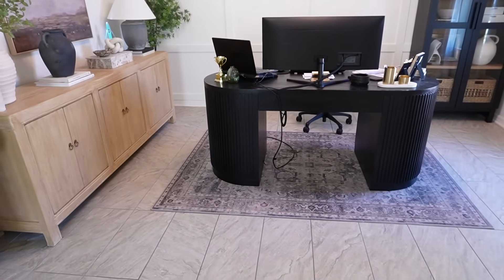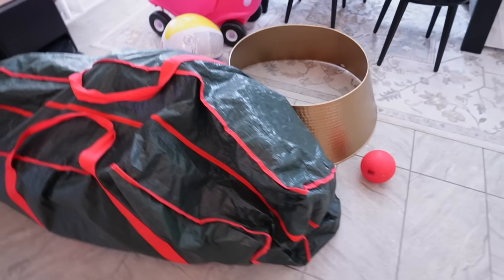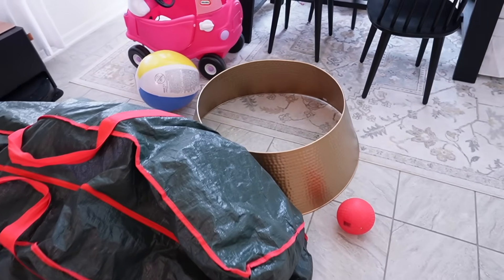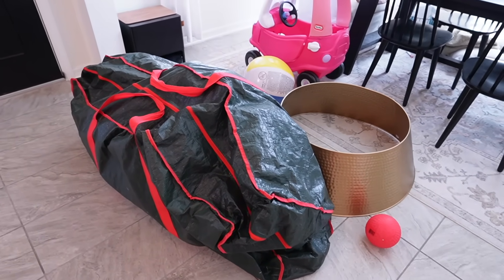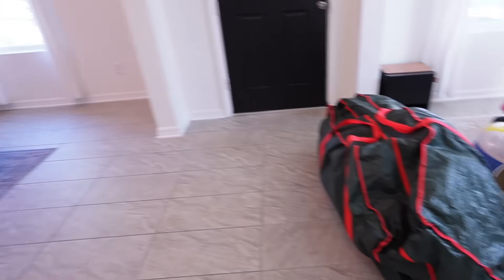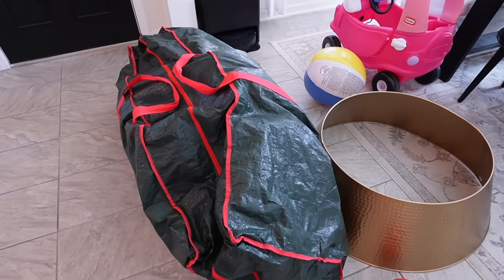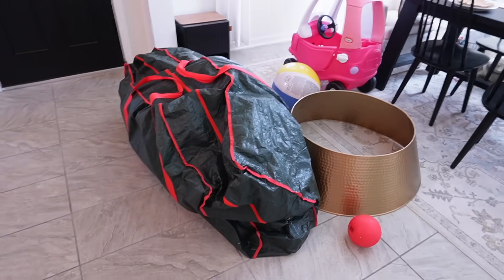We're using my original main living room tree — the King of Christmas nine foot tree — along with the collar. I'll try to link these items below. I was originally going to sell this tree, but then I thought it would fit so well in the office, so I decided to hang on to it. It's a beautiful tree and I'm really excited to set it up.